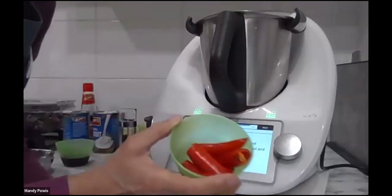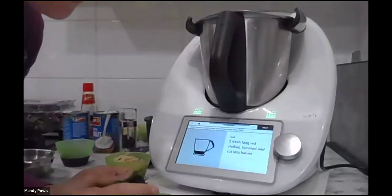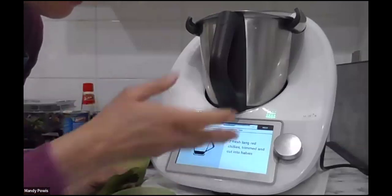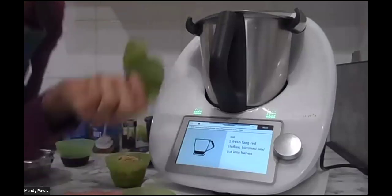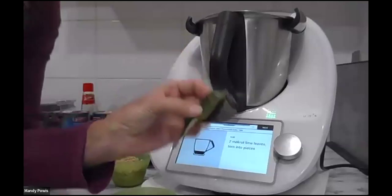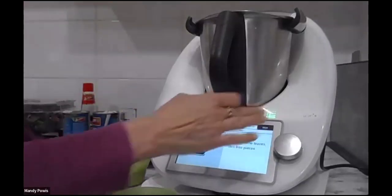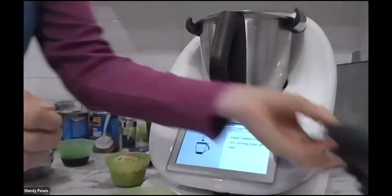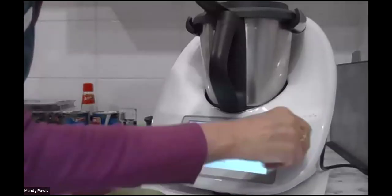Two red chillies, which I've cut in half with seeds left in — but you can absolutely take the seeds out. With all our recipes on Cookidoo, it's guided cooking, so you can add or take out ingredients — don't want chilli, don't have the chilli. Then I've got two makrut lime leaves — going in — popping the lid on. Again, three seconds, speed seven.